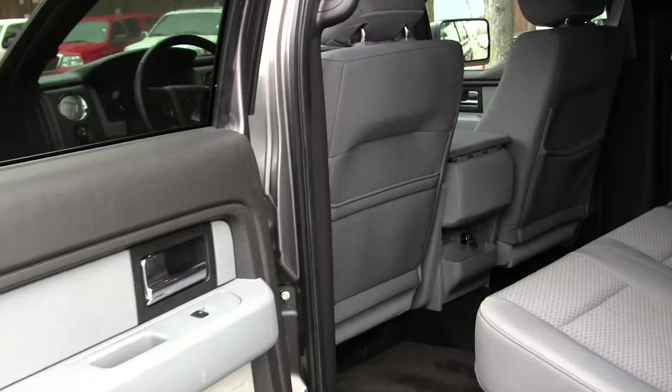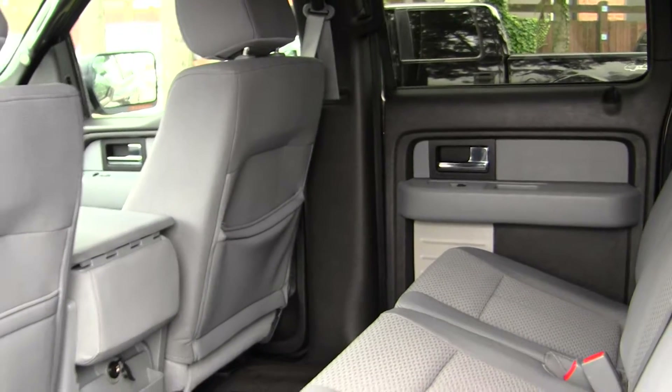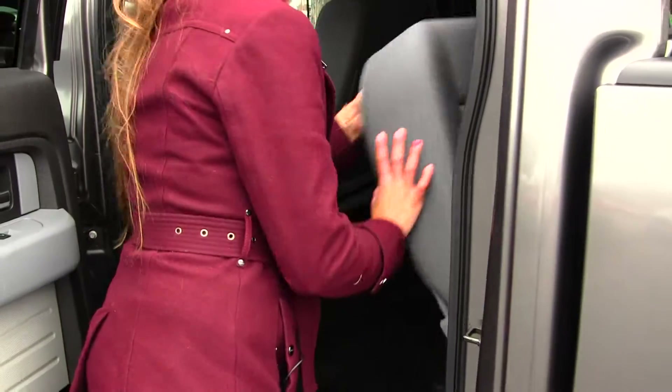The back seat comfortably seats three, with lots of space back here. It's very easy to fold these seats up for extra cargo space.